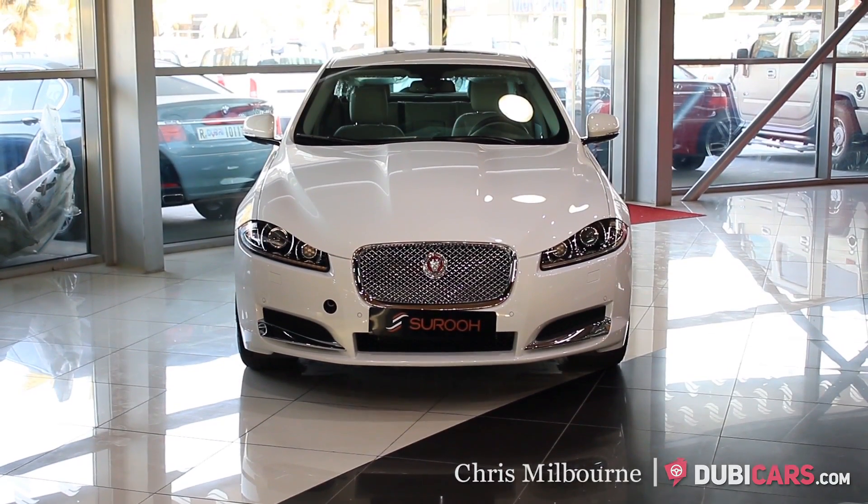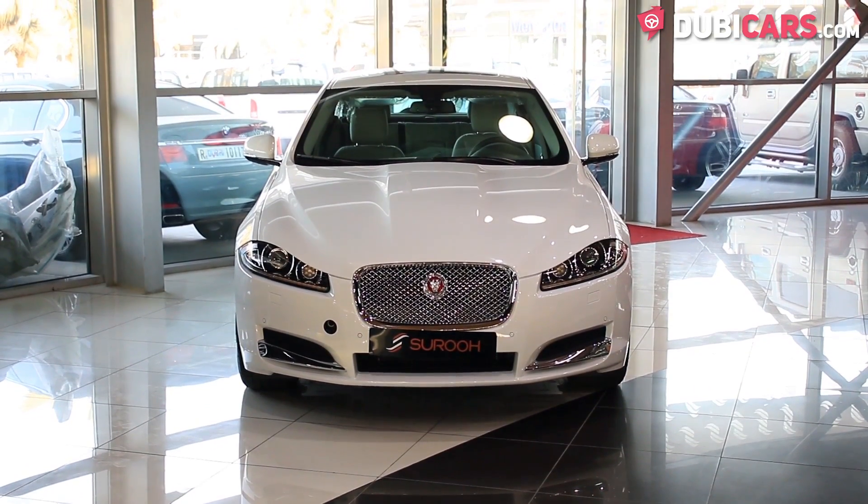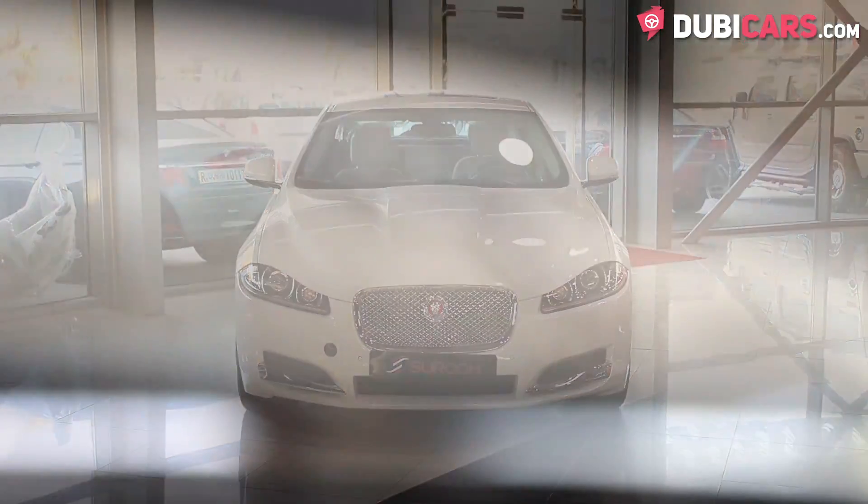Hello, this is Chris at DoobieCars.com, and in this video we're having a look at a 2015 Jaguar XF for sale at Tsurua.